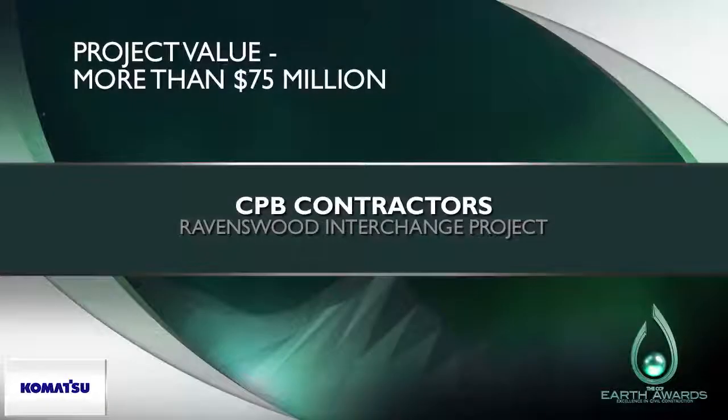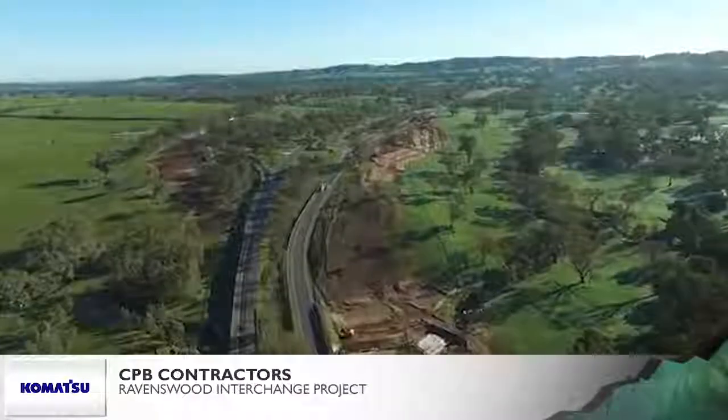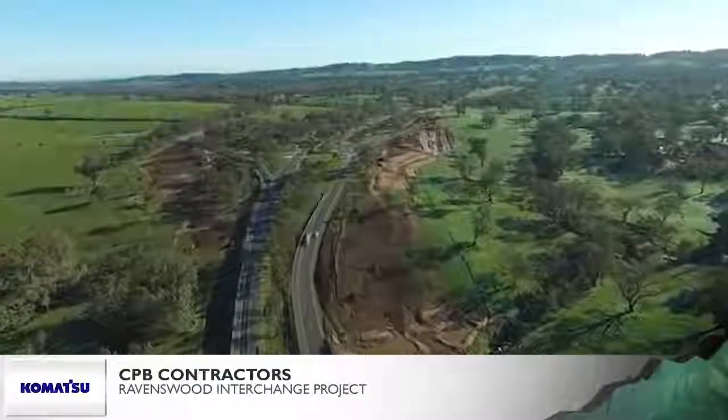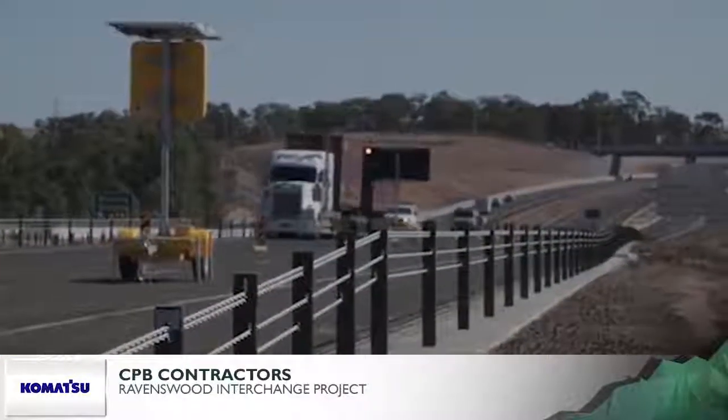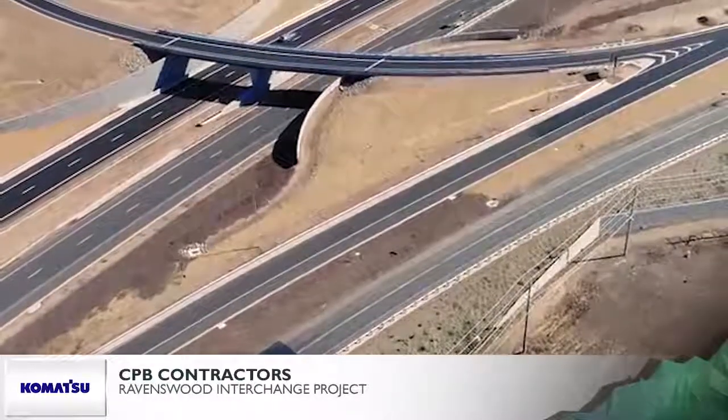CPB Contractors Ravenswood Interchange Project. This elevated circular roadway is at the interchange of the Calder Highway and the Calder Alternative Highway near Bendigo. It vastly improves efficiency and safety and allows vehicles to continue through the interchange without stopping.